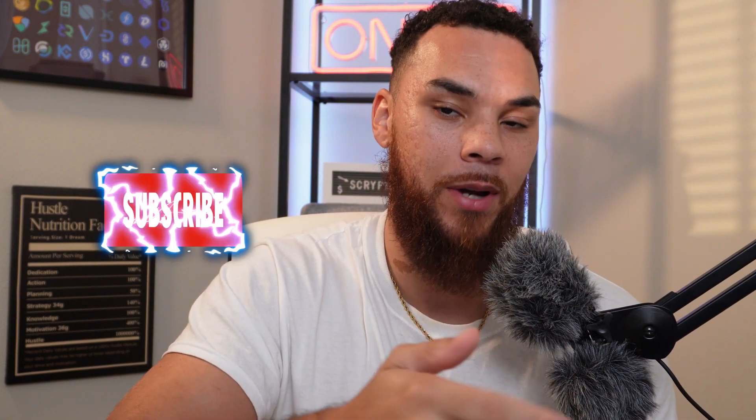Before we get into it, make sure you comment, like, subscribe, and hit that bell button so you're notified as soon as these videos come out. Let's go ahead and get straight into it.